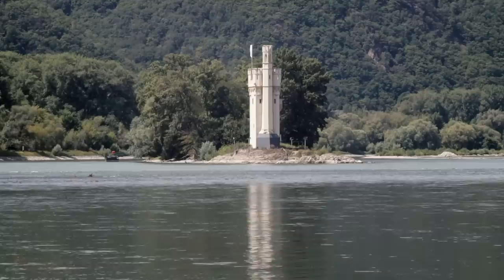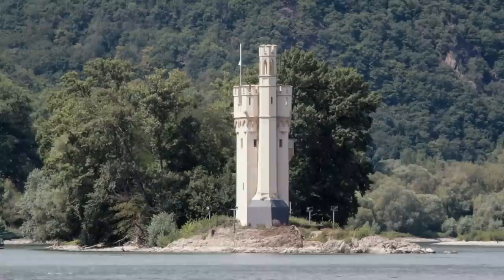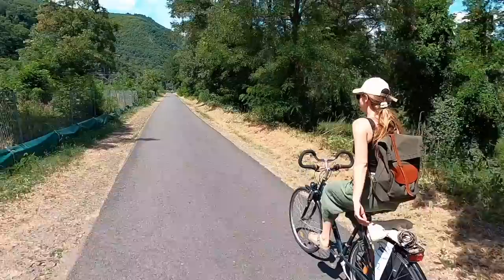There are stories at every turn here. This tower is called the Mouse Tower. There's an interesting legend about this place, but I'll save that for next week's episode. For now, I was in high spirits, rushing along on a bicycle — something I really missed.